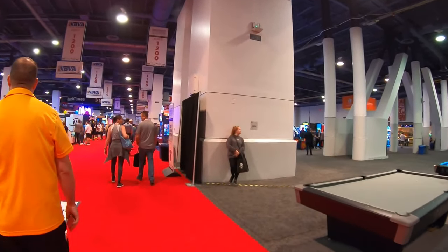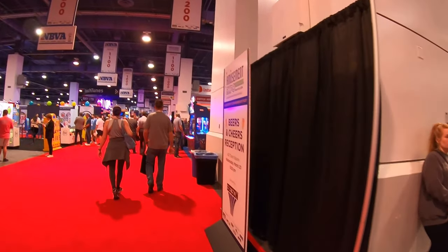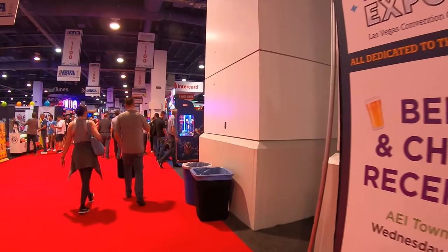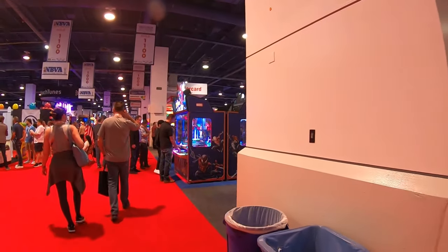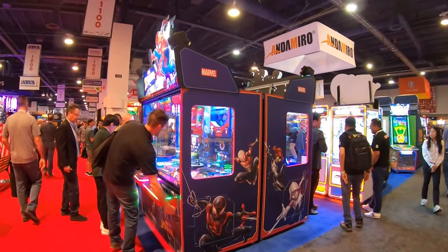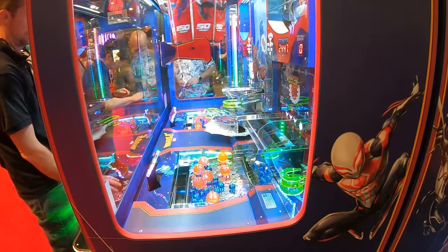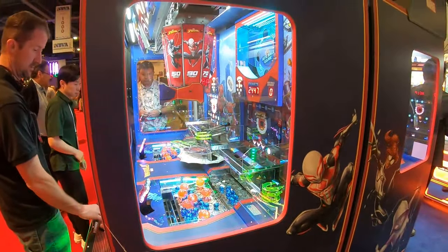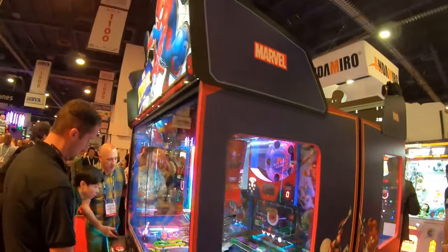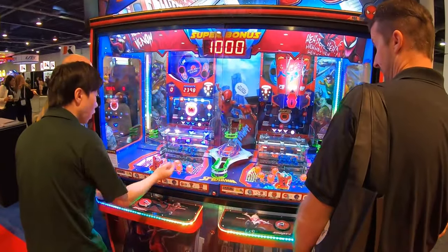A lot of these machines are designated toward FECs. Here's the Spider-Man machine — it's kind of like Pearl Fishery, where it uses large balls and small balls, but they've also mixed coins into play as well. That's the Marvel Spider-Man machine — very cool.